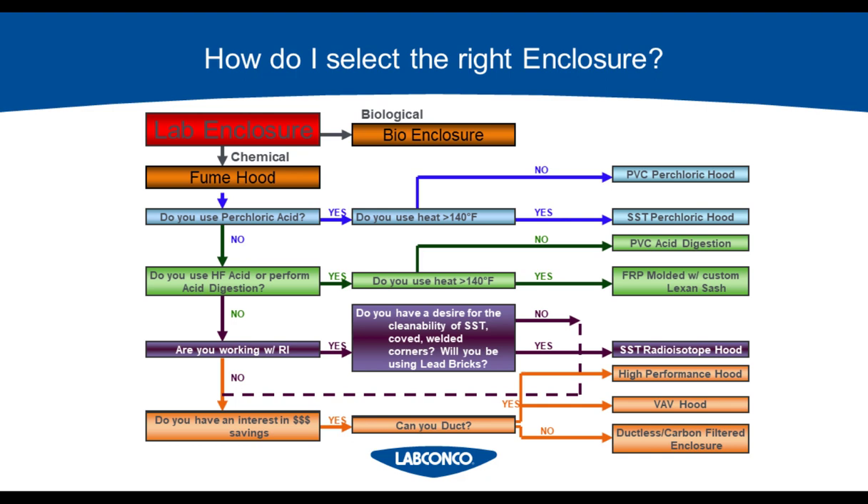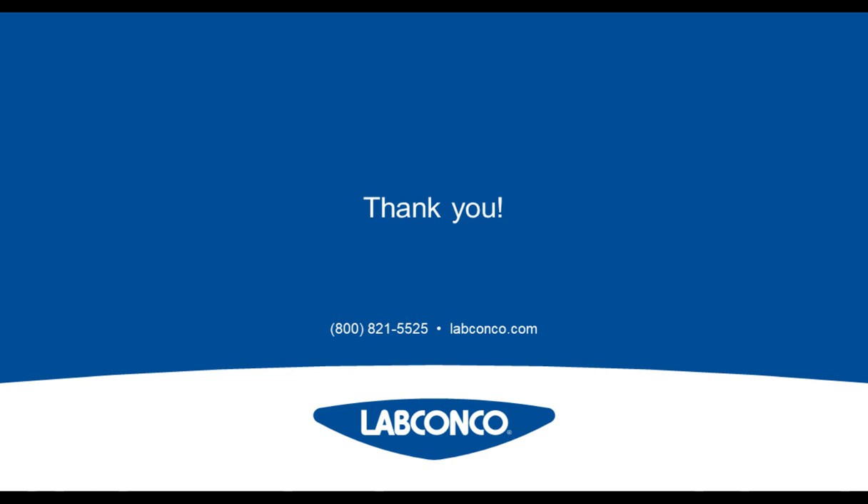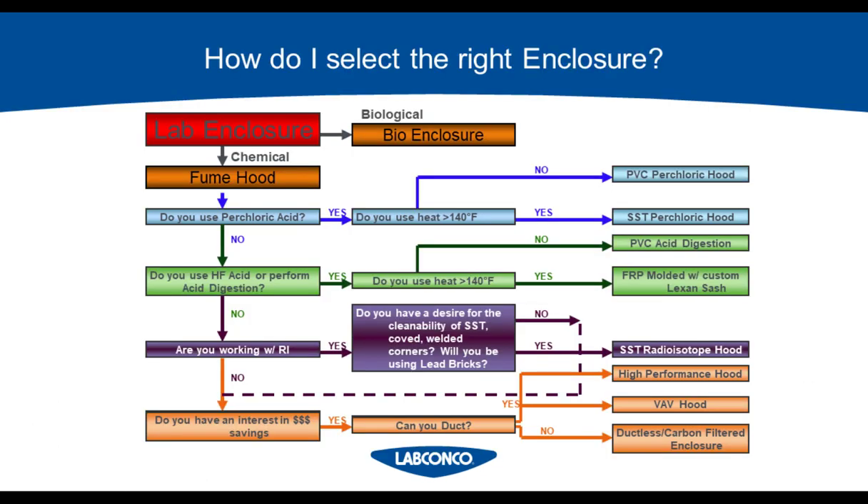For the last slide, to sum up, we have a decision tree we've been developing. You're not working with biological samples — these are just chemical fume hoods. If you don't have any specialty applications — perchloric acid, acid digestion, or radioisotope — you always have to go ducted with those. And finally, if you're interested in saving money because you don't have to exhaust out, and if your application is appropriate for a ductless hood, then by all means you can consider it.